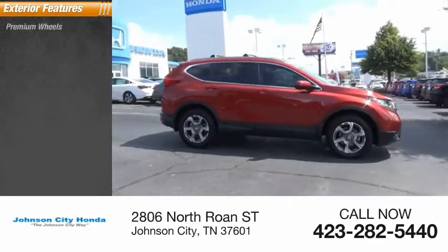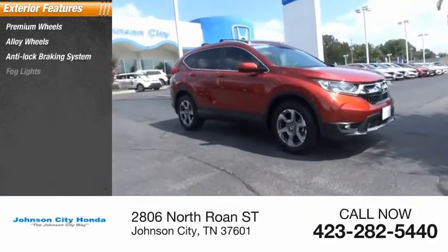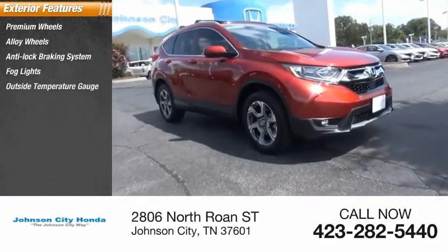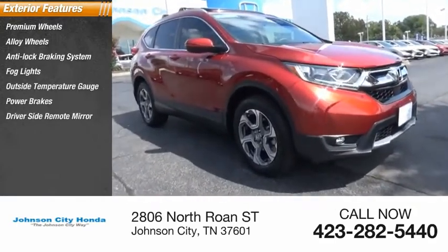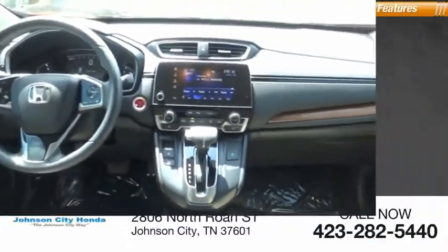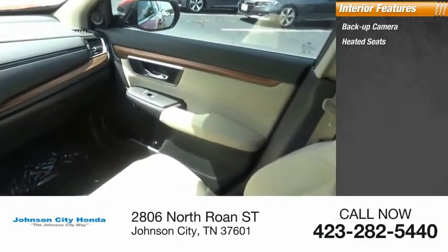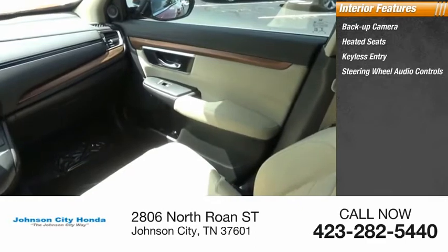Here are some of this vehicle's great options: premium alloy wheels, anti-lock braking system, fog lights, outside temperature gauge, power brakes, driver side remote mirror, power sunroof, rear window wiper, interval wipers. Inside you'll find a backup camera, heated seats, keyless entry, and steering wheel audio controls.